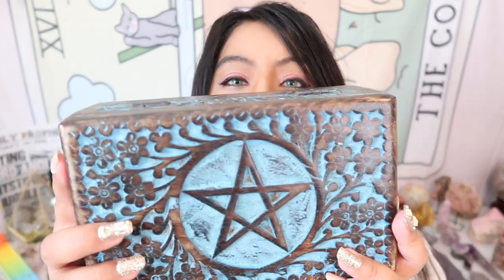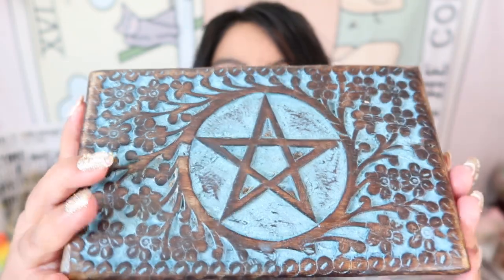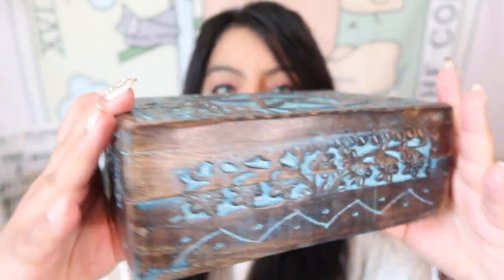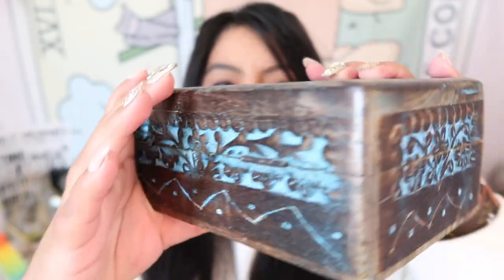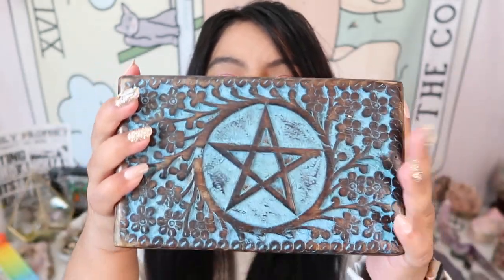Next is this absolutely stunning gorgeous box — this is actually made in India. It definitely has something in it, so let's go ahead and open it up!